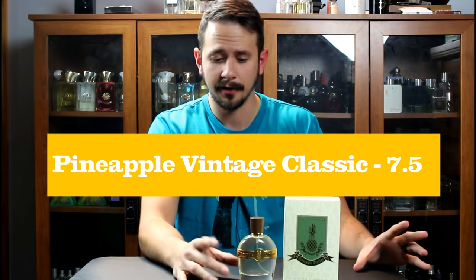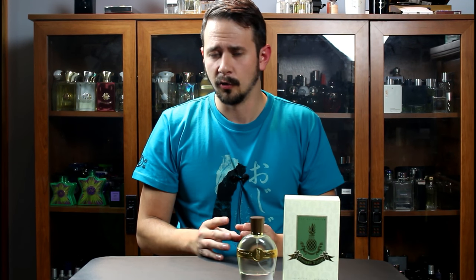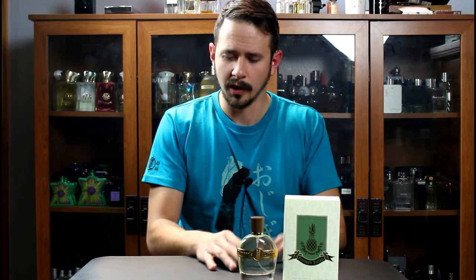Alright guys, that's my review for Pineapple Vintage Classic. A quick recap: Classic would be a 7.5 out of 10 for me, Noir is a 7 out of 10. The opening on Classic is a little bit juicier, a little bit nicer. Classic is better for spring-summer, Noir for fall-winter, but really you could wear them any season because they perform really well.